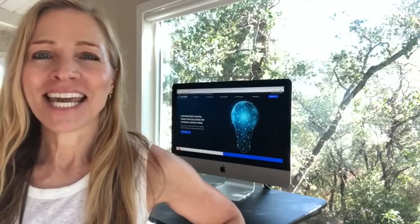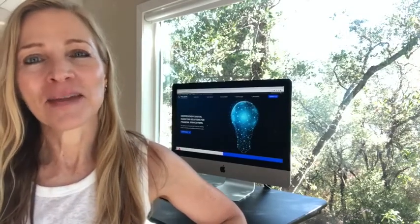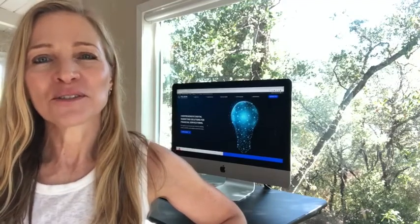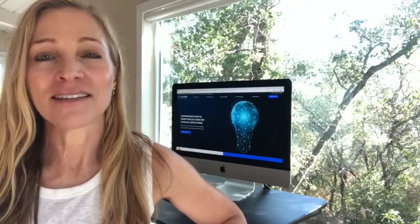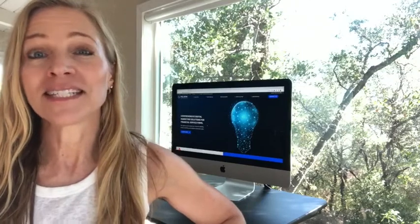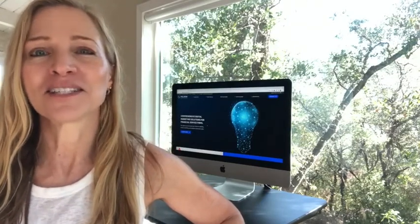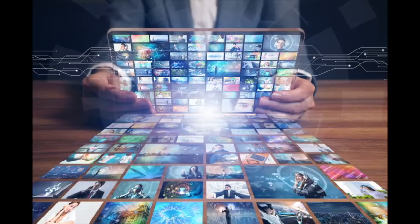Hi, my name is Tiffany Cahill. I am a Senior Relationship Manager at Paladin Digital Marketing. Paladin is a full-service digital marketing agency that specializes in working with independent RIAs and financial advisors to expand their digital footprint. In today's short video, we are going to be looking at the five do's and don'ts when producing a financial advisor video.